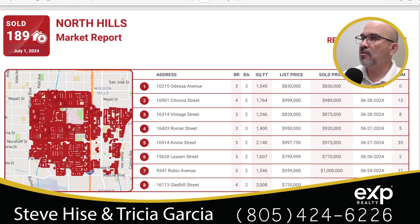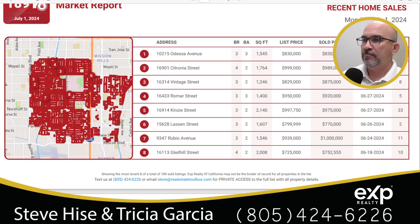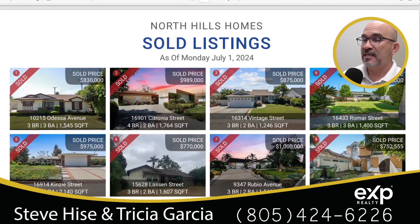These homes here are the recent home sales — the last eight that have sold out of the 189 sold in the last 12 months. We have three and four bedroom homes, with square footage and list prices shown. And down here is the same homes, giving us a picture of the front of each one.